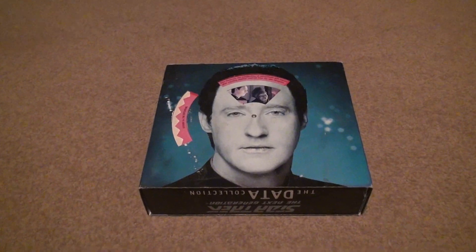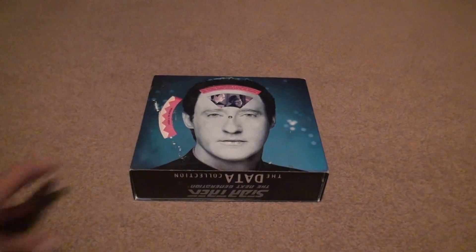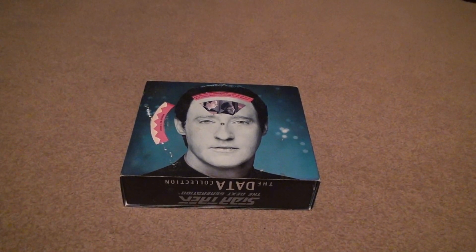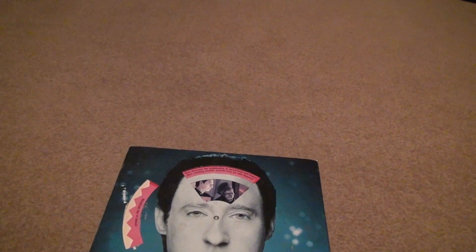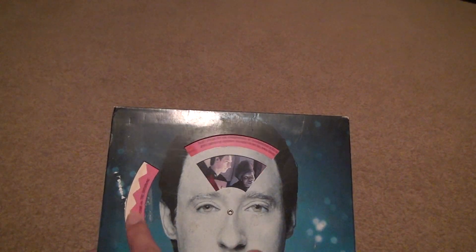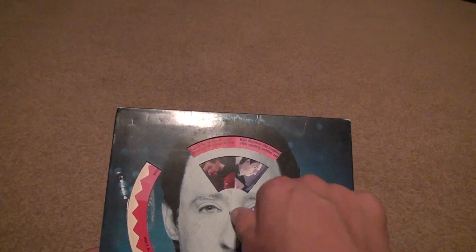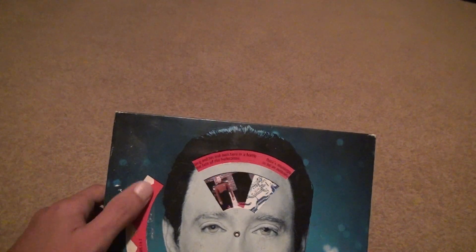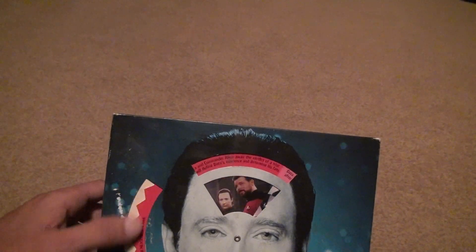Okay, here we go for the Star Trek: The Next Generation Data Collection VHS. This is actually pretty cool — I didn't know these things existed. I saw them online, but there's a little thing on the packaging — back in the day you could move it and it gives you all kinds of interesting facts. I thought it was a pretty neat thing you don't see anymore when you buy things.